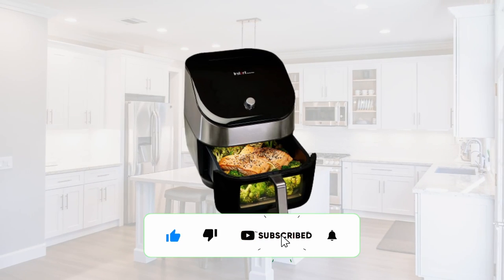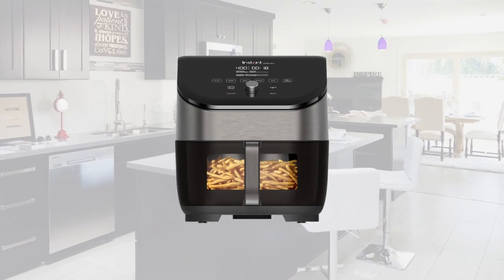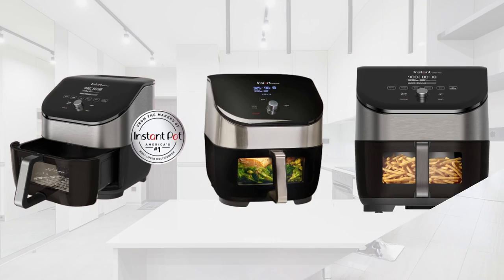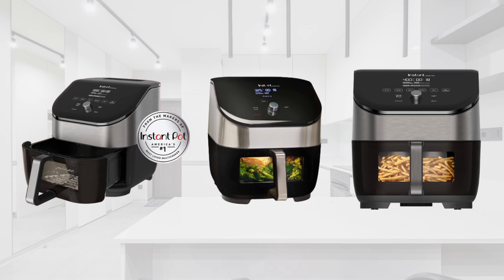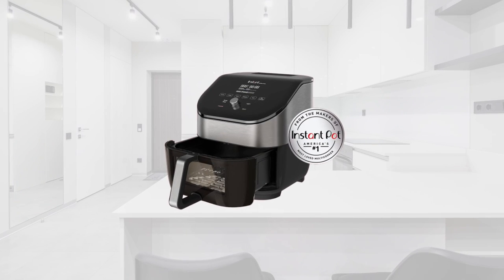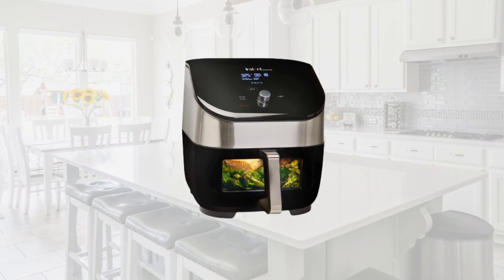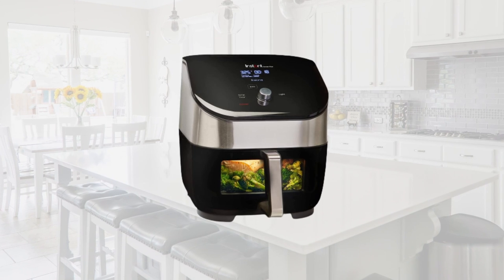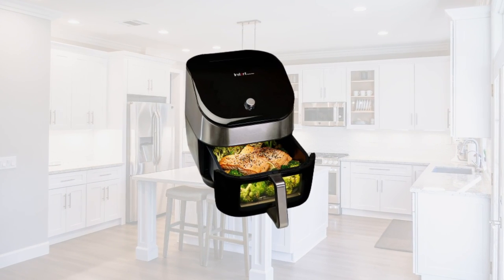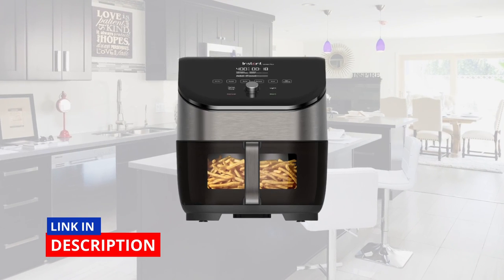The Instant Vortex Plus six-quart air fryer oven simplifies your meal preparation by providing multiple cooking functions in a single device. Whether you want to air fry, roast, bake, or dehydrate, the Instant Vortex Plus has got you covered. We'll take a closer look at its sleek design, intuitive controls, and demonstrate how you can create delicious restaurant-quality meals in no time.